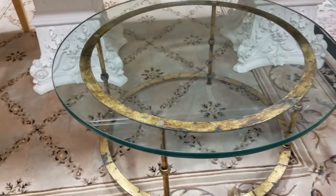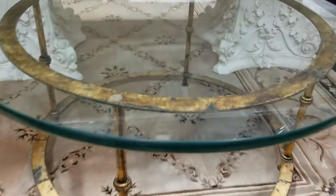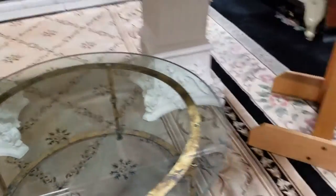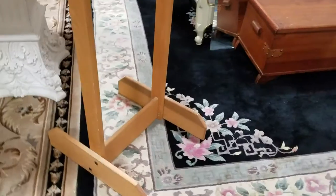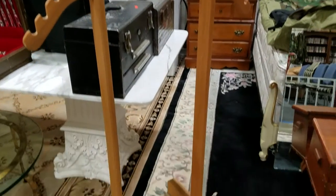We have this wrought iron table with a glass top — look how thick this glass is, about an inch thick, very nice. This coat rack with a mosaic design — it's like a butler, great for hanging clothes or suits.